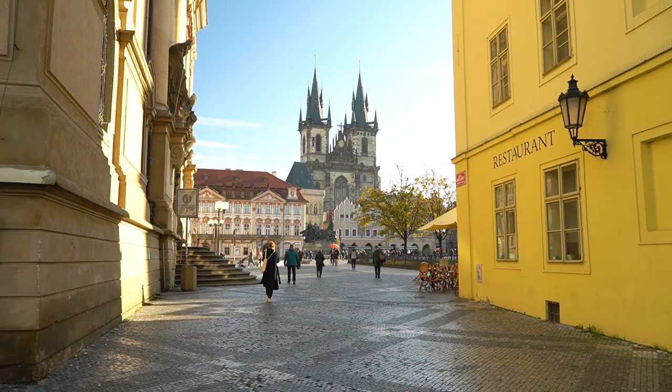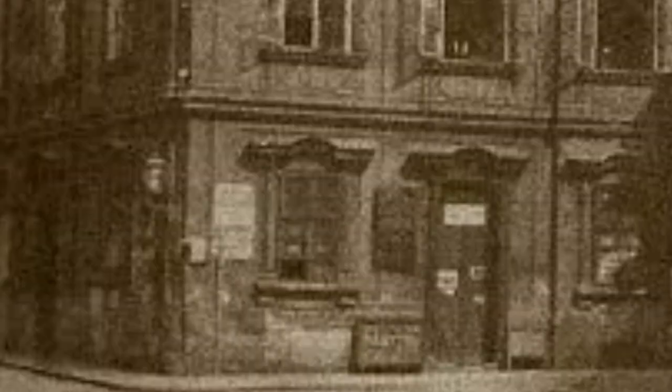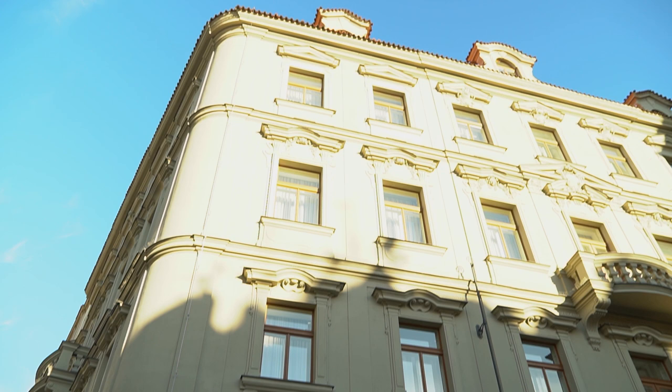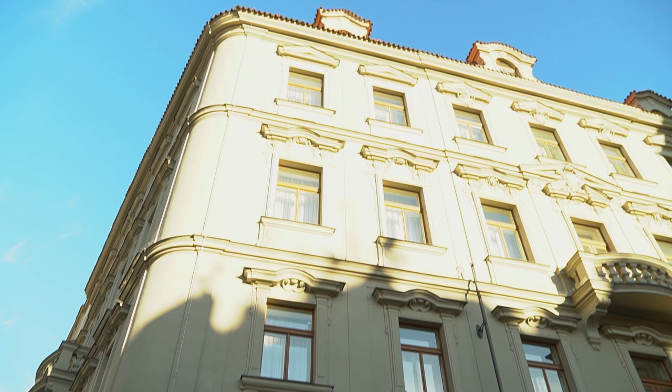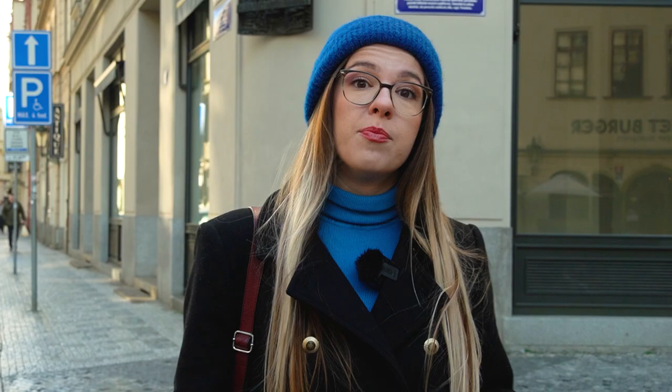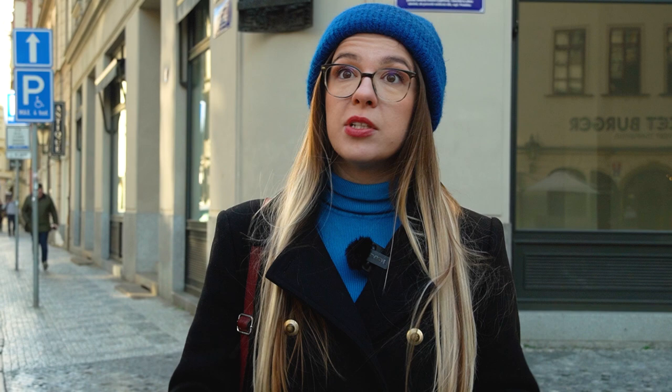Now we arrive to the place where the house where Franz Kafka was born used to stand — used to, because from the original house we only have the baroque portal. Here he was born on the 3rd of July 1883, the oldest of six kids in the family of Herman and Julie Kafka. The Kafka family moved quite a lot, especially in the first six years of Franz's life, and most of their houses did not survive till today. But on this one we at least have a memorial plaque, and this whole little square is named after Franz Kafka.